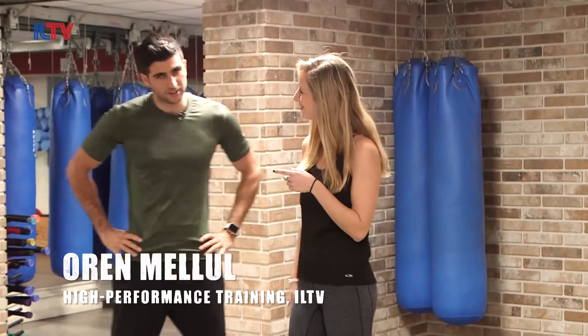Hi guys, I'm Adi. Welcome back to the show analyzing real life attacks step-by-step with Krav Maga and fitness expert Olin Maloon. Thank you Adi. Hi. So let's jump right into it.